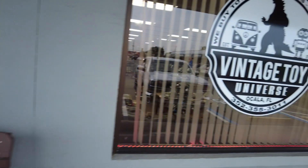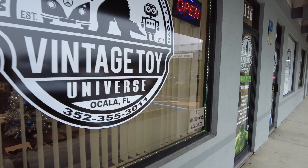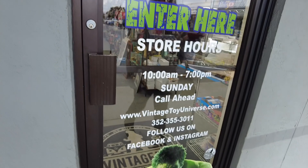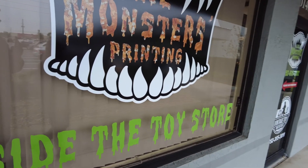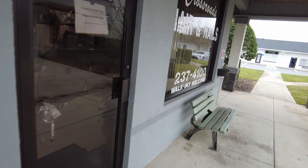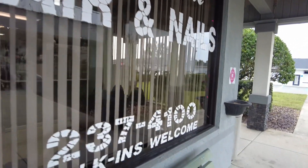Vintage Toy Universe is here — this owner used to be at a different location, and now has more room to walk around. It's a super cool store. Inside the toy store is also Little Monsters Printing, their own print shop. And nearby you can get your hair cut and nails done — pedicures too.